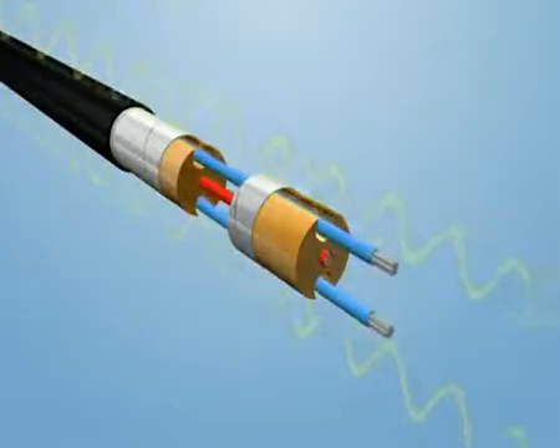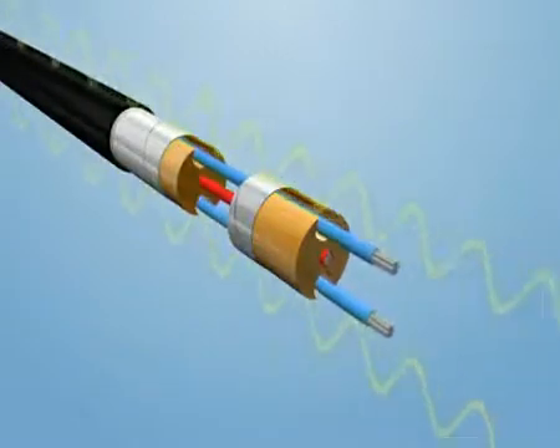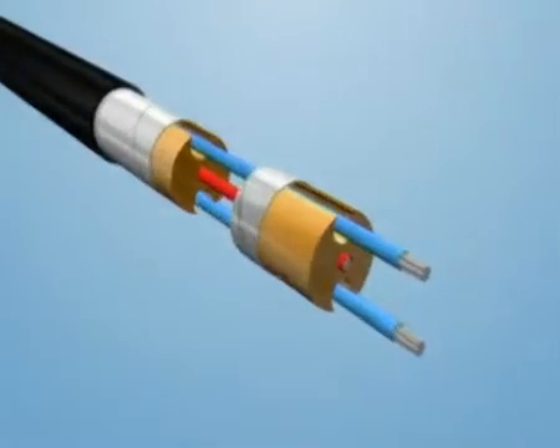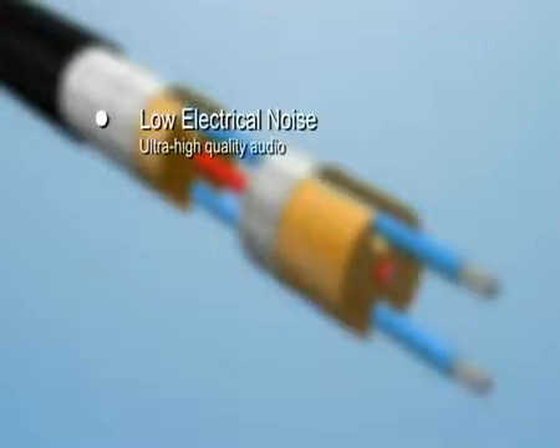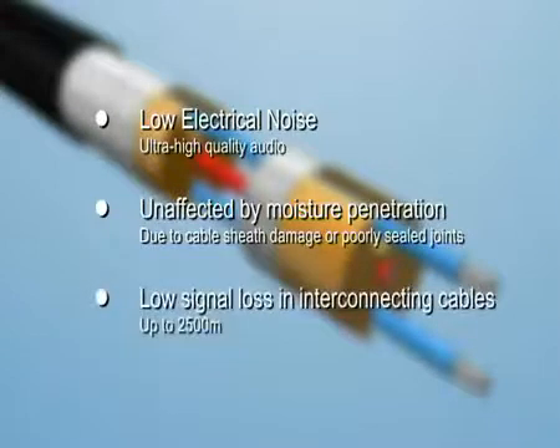The same principle is used in some types of microphone, which is why signals from the sensor cable can be heard as live audio. The Vibratec 3G sensor is superior in performance to other linear magnetic sensors because it incorporates mechanical damping to eliminate spurious responses that can occur with undamped sensors of a similar design. Another key feature is its low impedance design, which gives low electrical noise and ultra-high quality audio signals, allowing accurate and unambiguous verification of hostile activity. The design is also unaffected by moisture penetration, which can occur due to cable sheath damage or poorly sealed joints and terminations, and no significant signal loss occurs in interconnecting cables.